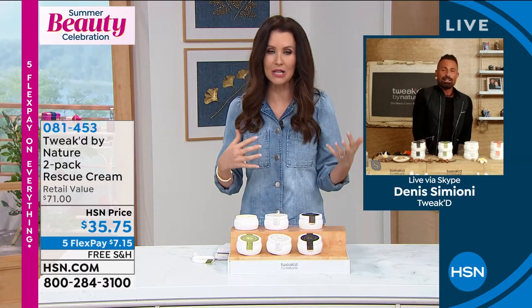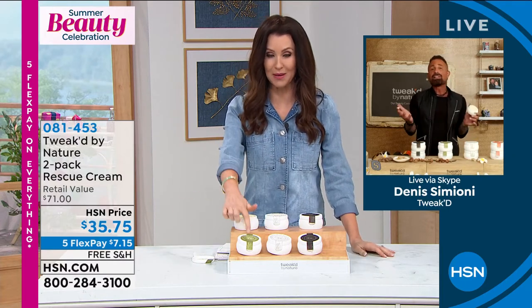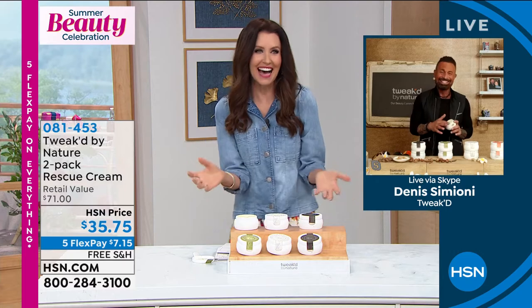Eye cream, day cream, night cream, primer, hand cream, body cream, cuticle cream — honestly, it's everything. And no calories. If you want the matcha, you need to be on the phone to get yours. Remember you're getting a two-pack for $35.75.